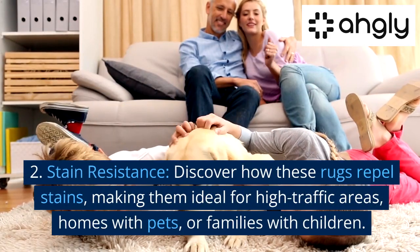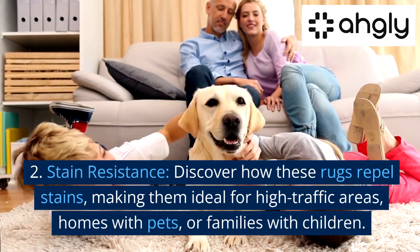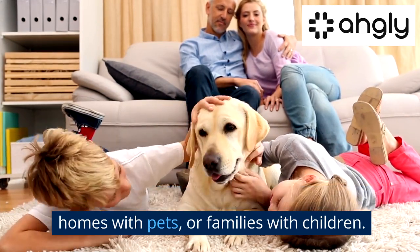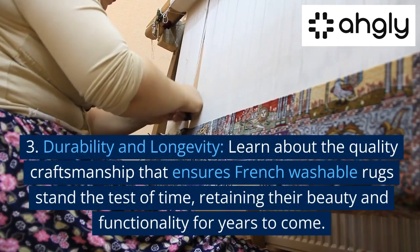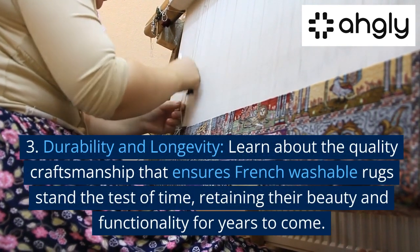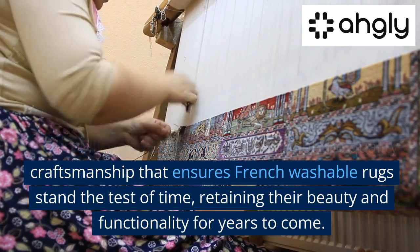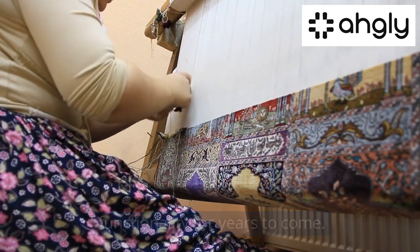Second, Stain Resistance — discover how these rugs repel stains, making them ideal for high-traffic areas, homes with pets, or families with children. Third, Durability and Longevity — learn about the quality craftsmanship that ensures French washable rugs stand the test of time, retaining their beauty and functionality for years to come.